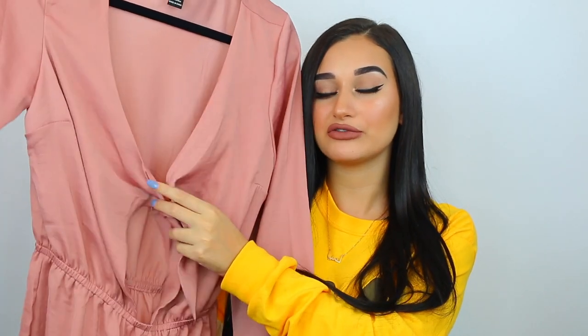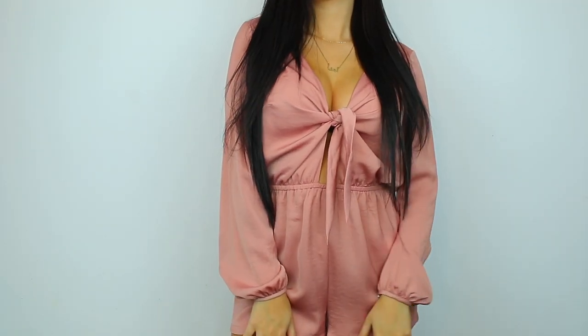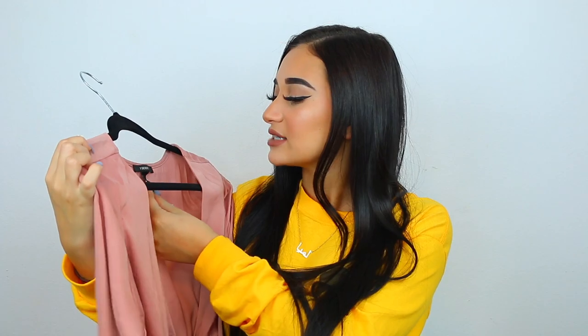The next two items I'm going to show you guys are from Forever 21. This is just a really pretty satin-looking romper in this rose color — it knots here in the front. I literally wanted to buy this romper on Lulus Boutique, but it was sold out in my size. Then I go into Forever 21 and it has a $10 tag on it. It's super cute, it just ties in the front, it's super thin, and it has these little scrunched cuffs on the sleeves, which I think is really cute. I think this color is really pretty and nice for the summertime. This is in a size small.